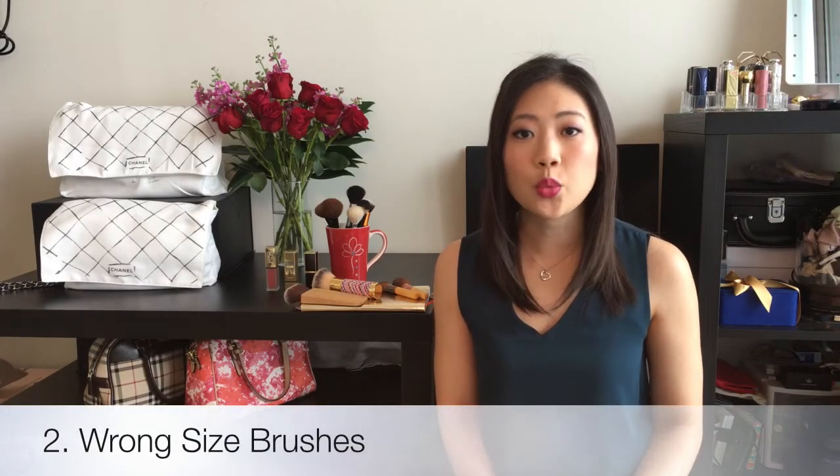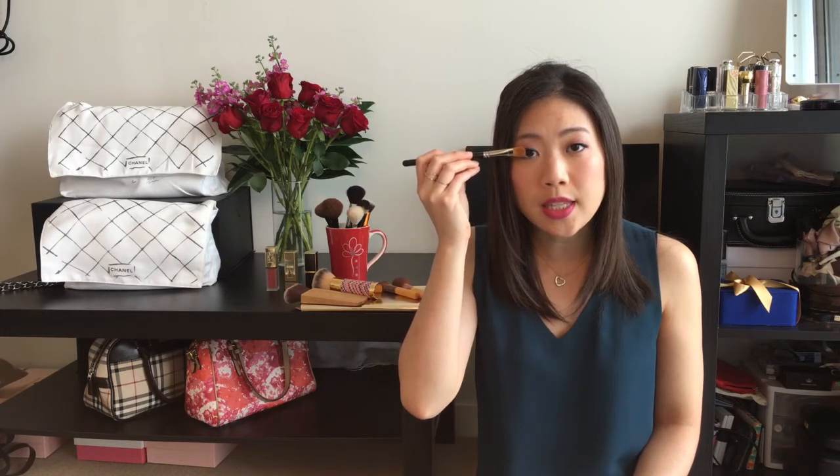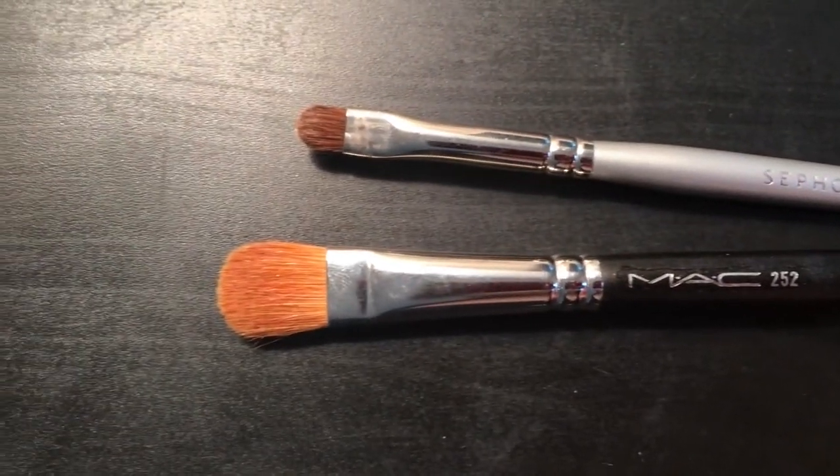The next mistake I made was buying the wrong size brushes for my face. For example, this MAC 252 eye brush is way too big for my eyelids. You can see that it covers the entire space, so I really can't do any detailed work. I really had to find a smaller eyeshadow brush that would fit my eyelids instead of buying the brush that everybody else was recommending. The eyeshadow brush I use the most is this tiny Sephora one. You can see that the size is very small, and a lot of people with larger eyelids will use this as an eyeliner brush or to smudge out their lower liner. But for me, with my smaller eyelids, this brush gives me the precision to lay down darker eyeshadow only on my eyelids.